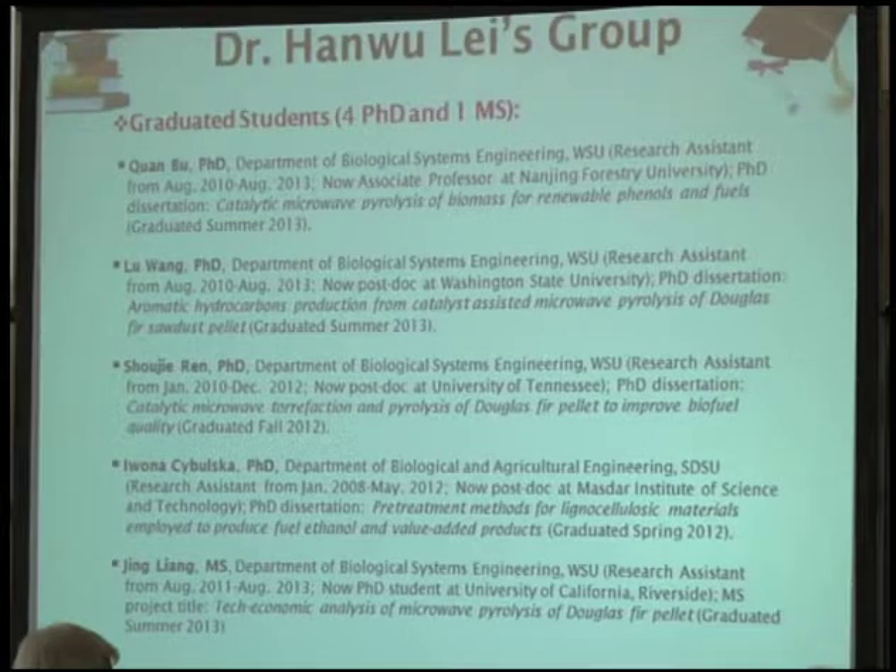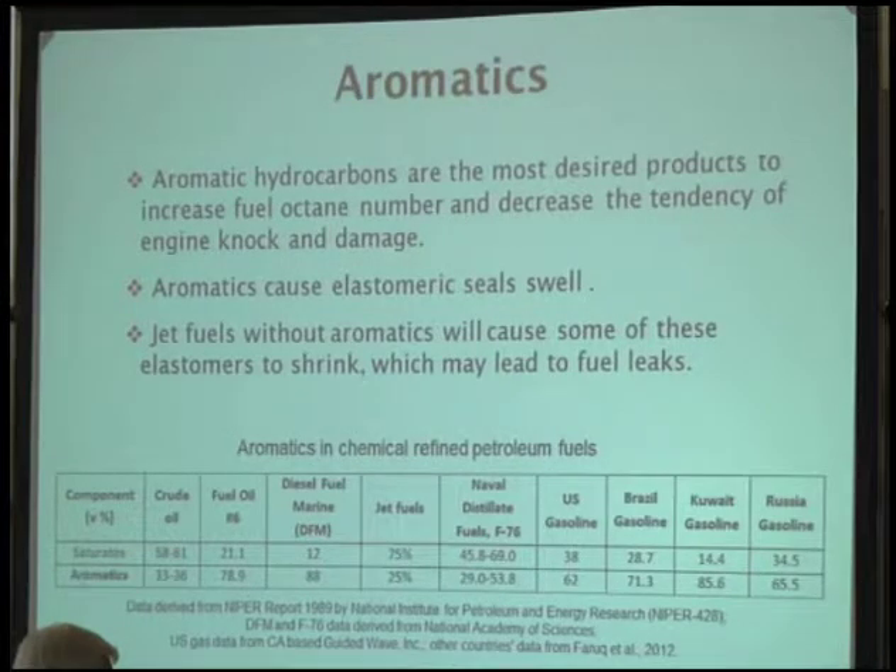We have four PhD students and one master student who have graduated from my group. The first student worked on bio-phenols using active carbon as a catalyst to convert biomass into bio-phenols. Nu Wang worked on zeolite catalysis to convert to aromatic hydrocarbons. Jay worked on carbon catalysis and also biomass thermochemical pretreatment — called torrefaction — as a way to improve fuel quality. Another student, Iwona, worked on how to separate biomass into three different components: hemicellulose, cellulose, and lignin. And Jin Yang worked on techno-economic analysis.